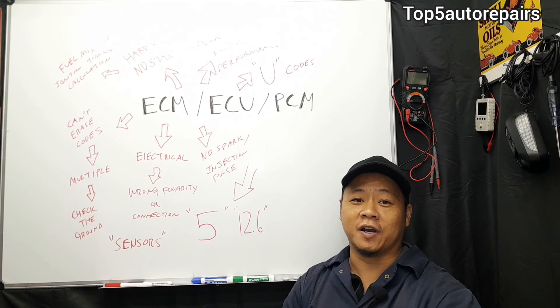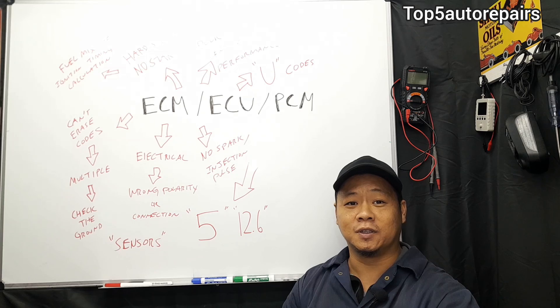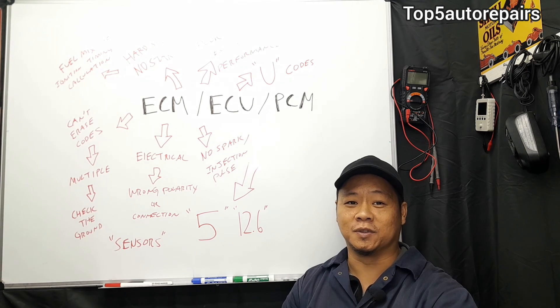I think I covered everything, or almost everything — I may have left one or two things out, which I'll put in the description. Thank you for watching. Subscribe to Top 5 Auto Repairs and give me a thumbs up.